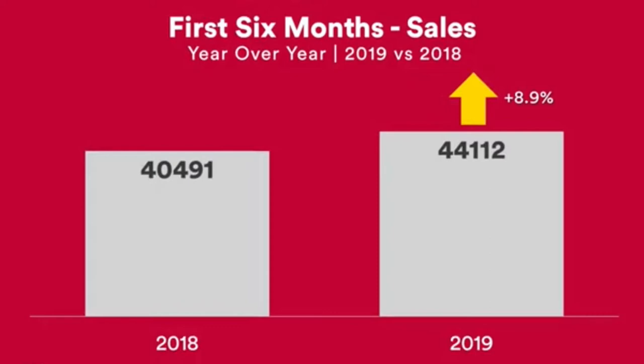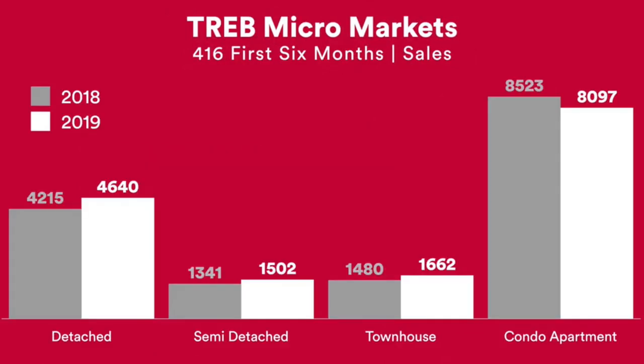This here shows the number of sales comparing the first half of 2019 to the first half of 2018. The number of sales during the first half of 2019 was 44,112, and in 2018 just slightly over 40,000 — that's an increase of 8.9%. What's interesting is that in the 416, there were more sales for all home types except for condo apartments. In the 416 there were fewer condos sold during 2019 — January to June.